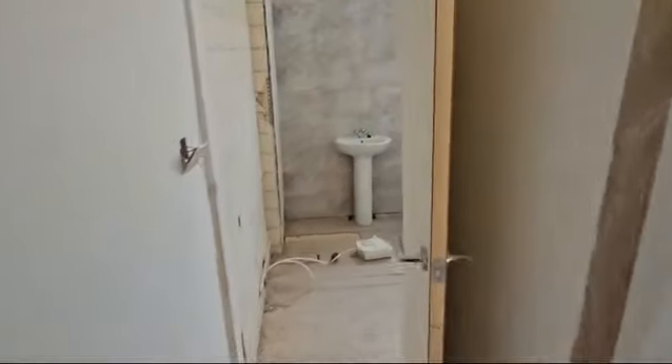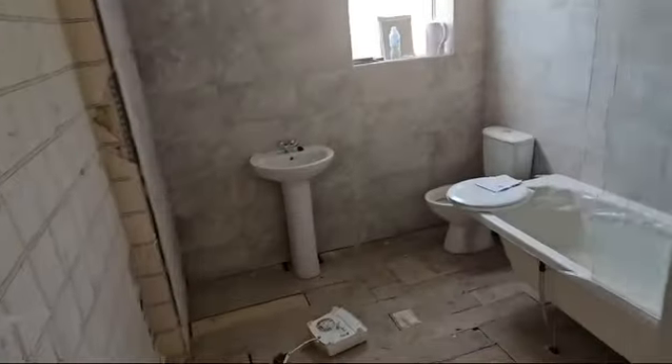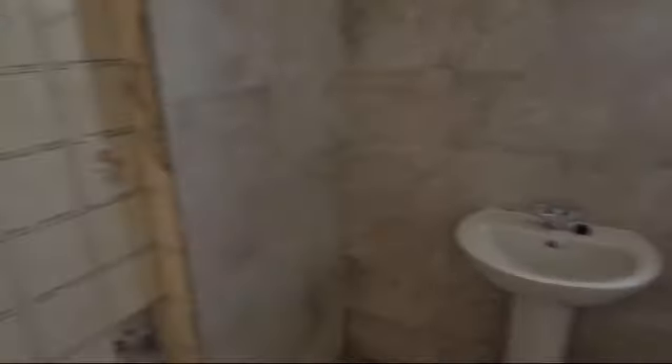I don't think there's anything to report in the bathroom — no, there isn't. That's going to be one of the first jobs next week. We're going to overboard this, and there's a bit of tiling to finish off around there.